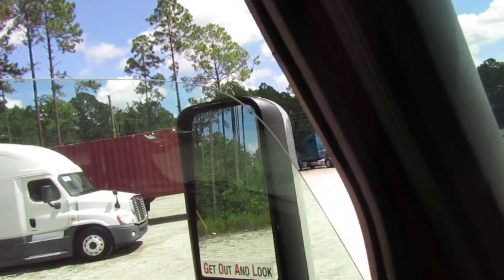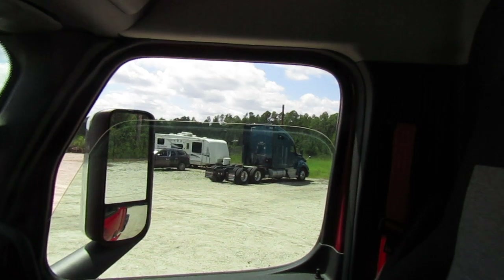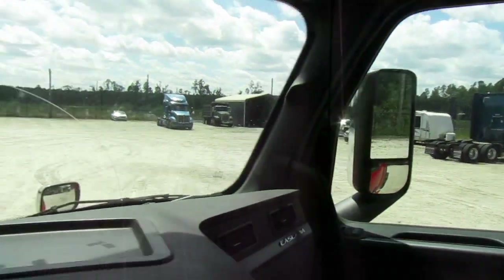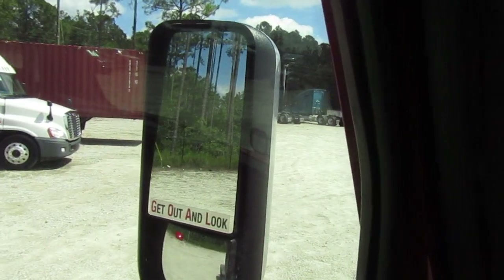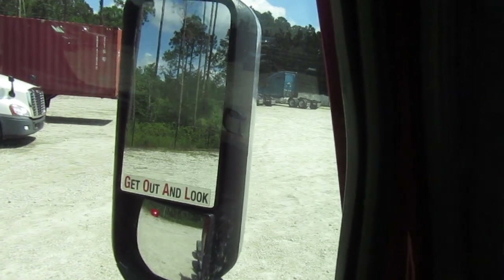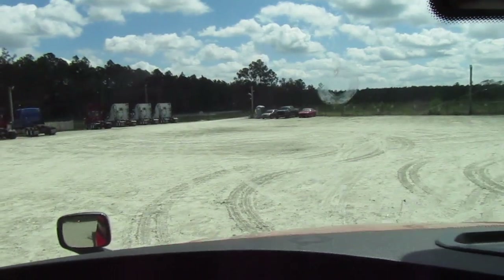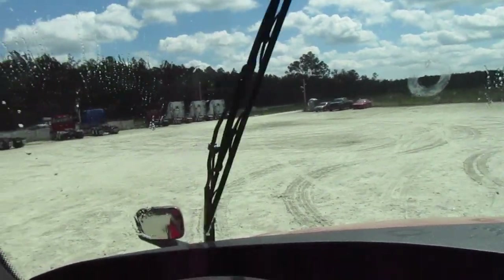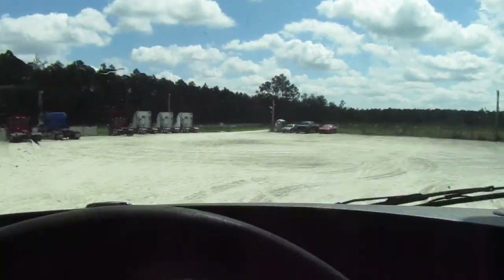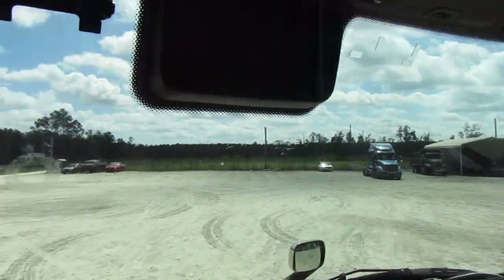There's a driver window, there's a passenger window. It's shaking its little mirror. Wipers - oh, it's a horrible noise. Wash. Windshield looks to be in good condition.